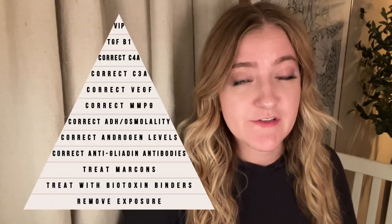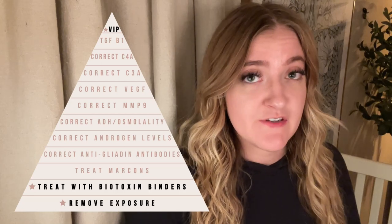There are 12 steps to the Shoemaker protocol. Three of the steps are necessary for everyone, but the middle steps are really determined by your blood work and your symptoms. Not all CIRS patients have to do all of the steps of the protocol. Depending on your provider, your symptoms, and your blood work, they may choose to take a more functional or prescriptive approach.